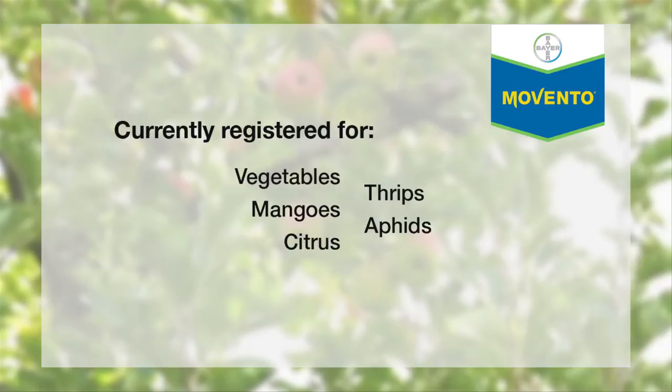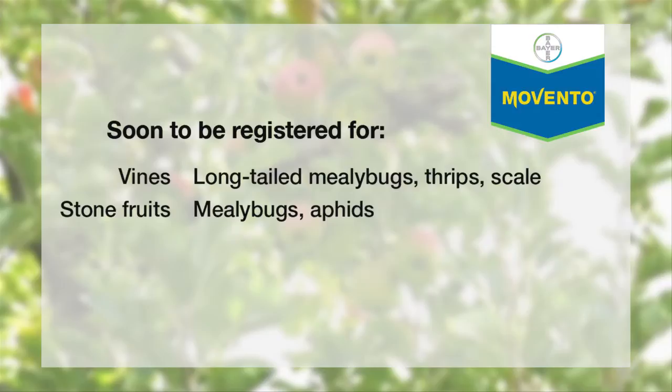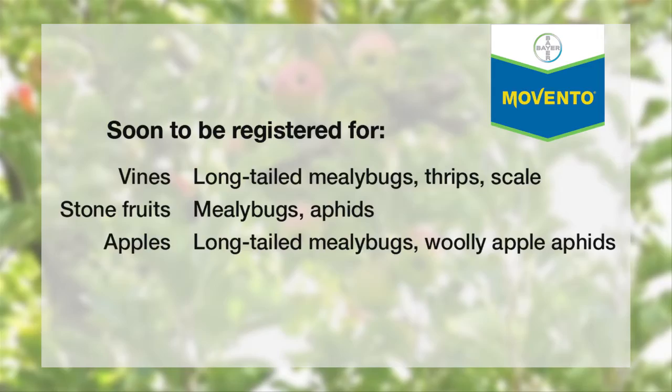It is due to be registered in vines for long-tailed mealybugs, thrips, and potentially scales, and stone fruit for mealybugs and aphids, and apples for mainly long-tailed mealybug and woolly apple aphid.